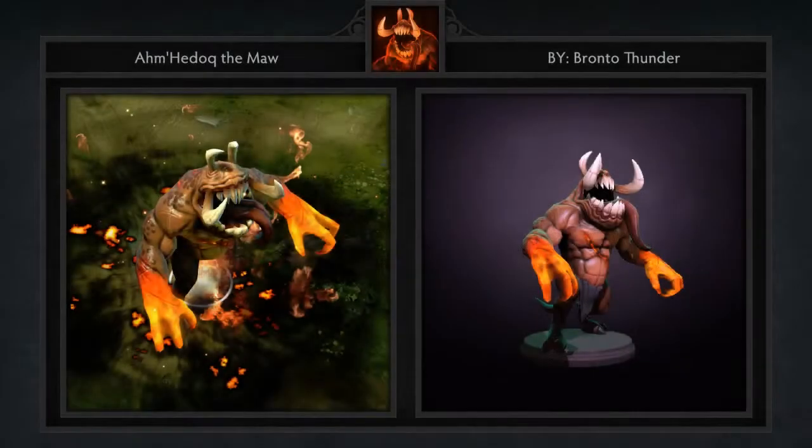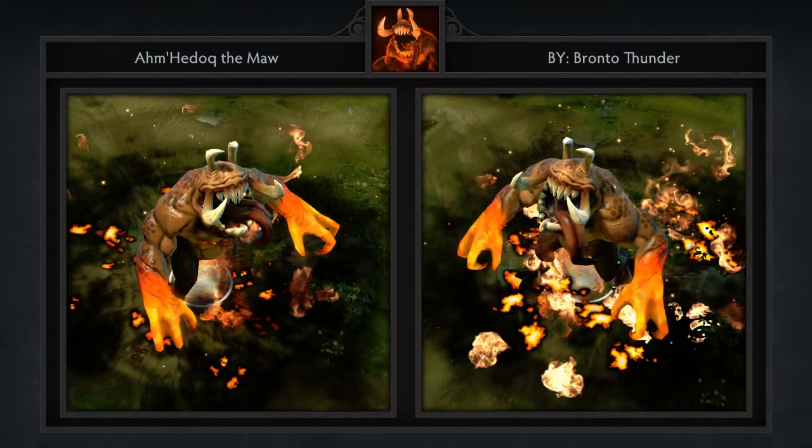And last but not least is a Warlock Golem created by Bronto Thunder, who I think you'll agree has created the coolest Golem we've seen. I don't even know where to begin, but it just looks like something a mad genius would create — that's a compliment by the way. But in the end, I still feel kinda bad for this guy, since I don't see any way possible for him to close that gigantic mouth of his.